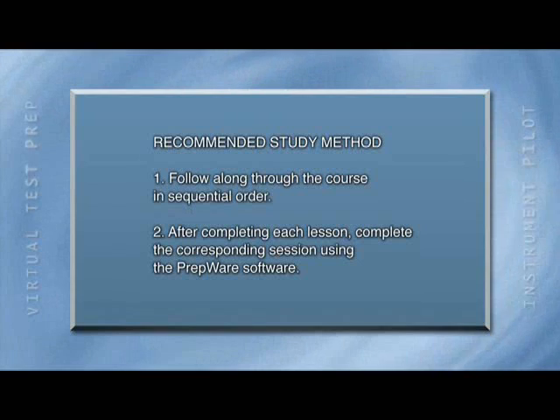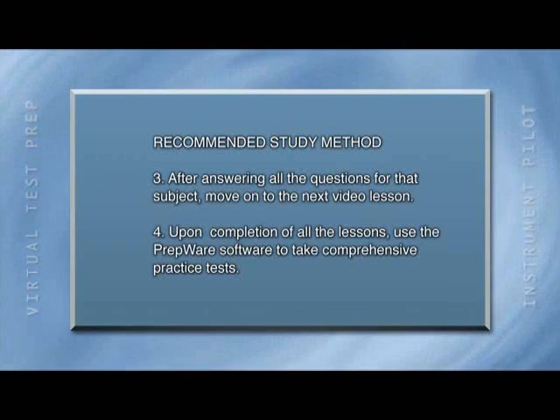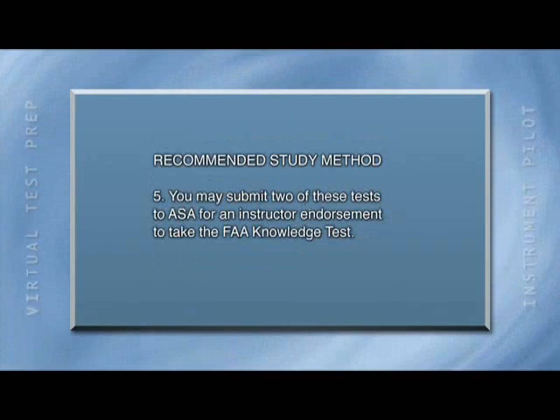The best way to study for the FAA knowledge exam is to just follow along through this course in sequential order. After reviewing the lesson, complete the corresponding study session using the Prepware software. Once you successfully answer all the questions for that subject, move on to the next video lesson. Upon completion of all the lessons, use the Prepware software to take comprehensive practice tests. You can submit two of these exams to us to receive your instructor's sign-off to take your final FAA knowledge exam.